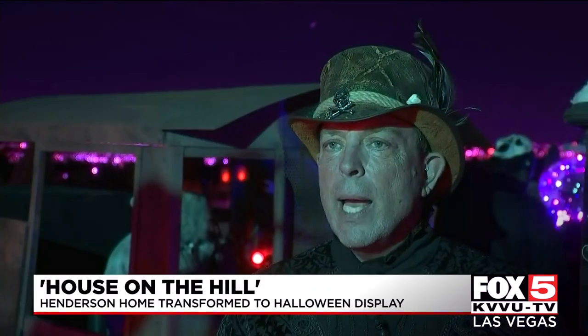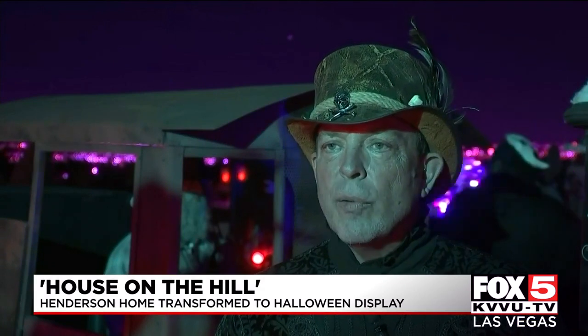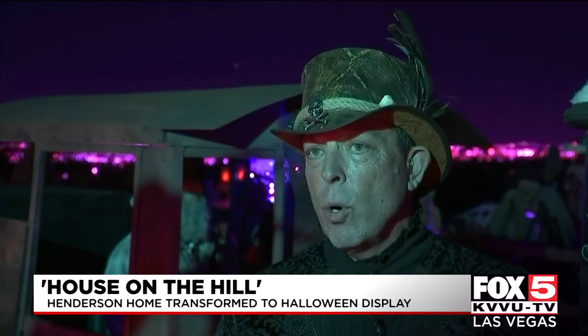Grew up going to Disneyland as a small kid. Got to work there for 10 years, and it's just been something that I've always enjoyed. I've always built haunts. We allow the kids through in the community. This year, we opened it up on a much larger scale.